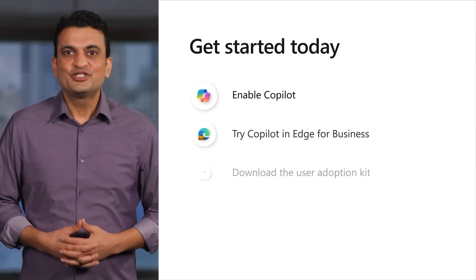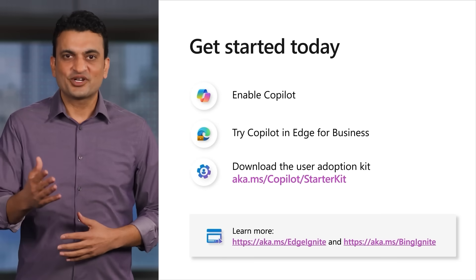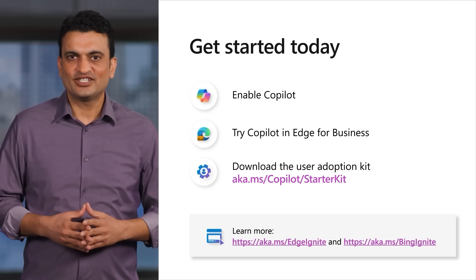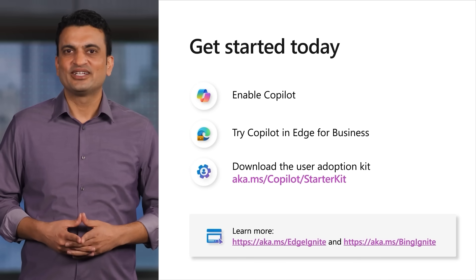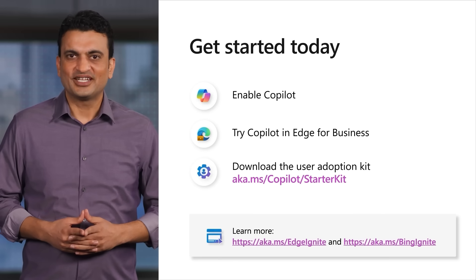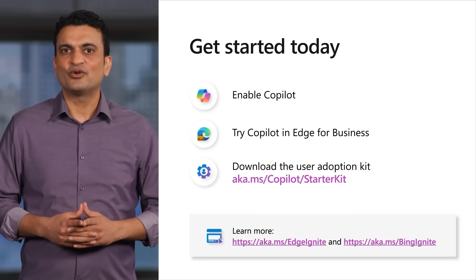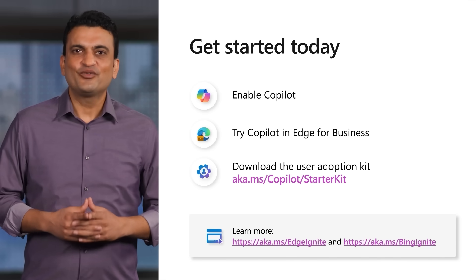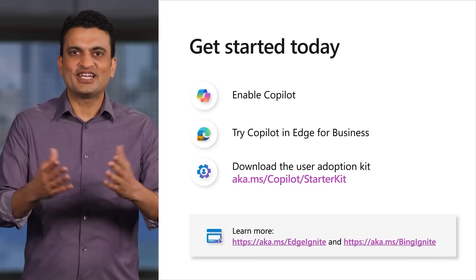With Copilot, you can be confident your company can safely start its AI journey. By using Edge for Business, the secure enterprise browser optimized for AI, you can make the most of Copilot's capabilities. To get started, ensure that Copilot is enabled at your company. Give it a try at bing.com/chat or through Copilot in Edge or Windows — remember to sign in with your work account. Download the user adoption kit; your users will quickly feel more confident about what AI chat is and how to use it. Thank you for joining us today and letting us be part of your AI journey.